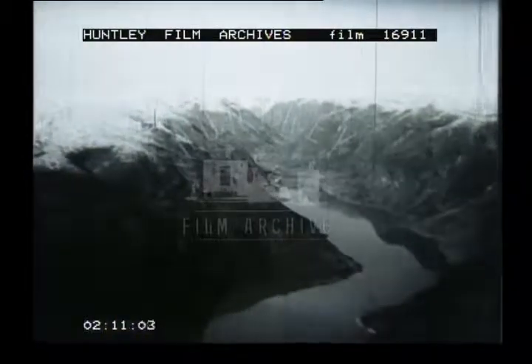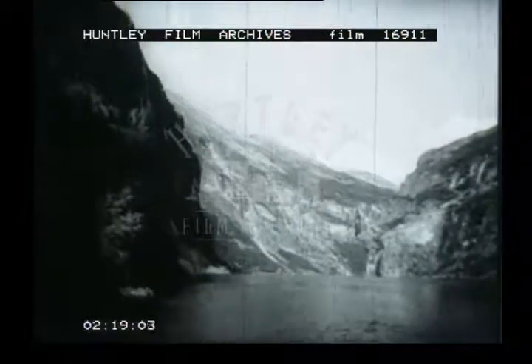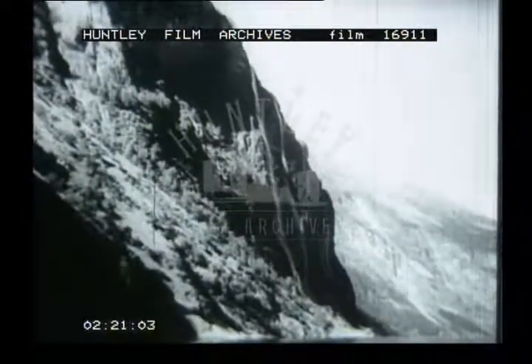This is Songnefjord. Long ago, a glacier carved this inlet. The steep sides come right down into deep water. There is little lowland for cultivation or settlement. From sea level, we see these steep sides more clearly. In places, bare mountains rise 2,000 feet almost sheer from the sea, with dramatic waterfalls.